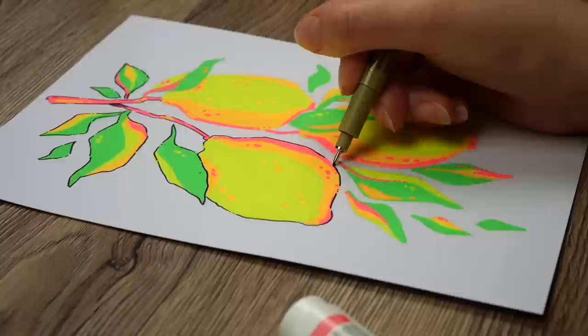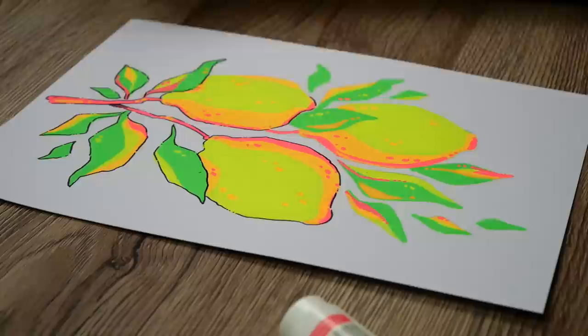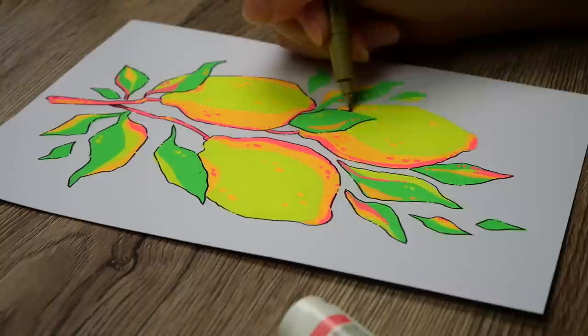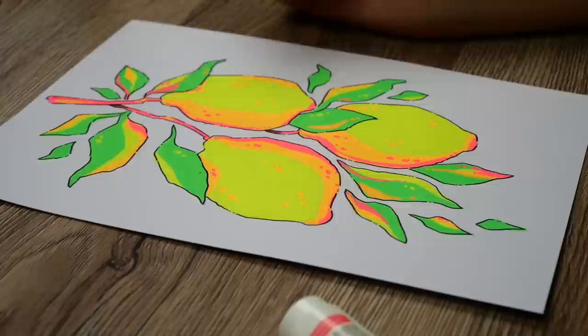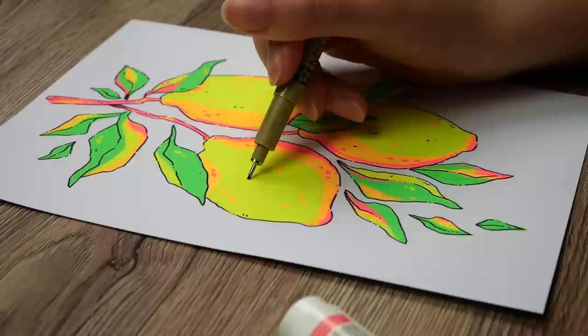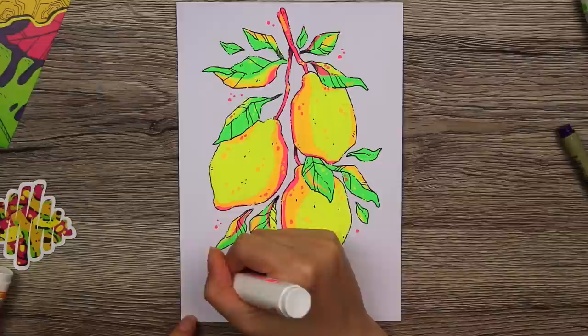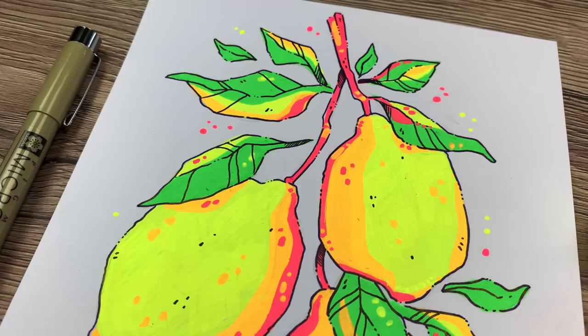It wasn't a huge problem though — I just had to plan out where to place the different colors to avoid layering them too much. I do really like how it came out. I think the colors with this style are really fun and vibrant, and the line work really brought it all together. The neon colors are almost a little too bright to look at on their own, but the line art tones it down and makes it easier to see what I'm looking at. So I am happy with it.